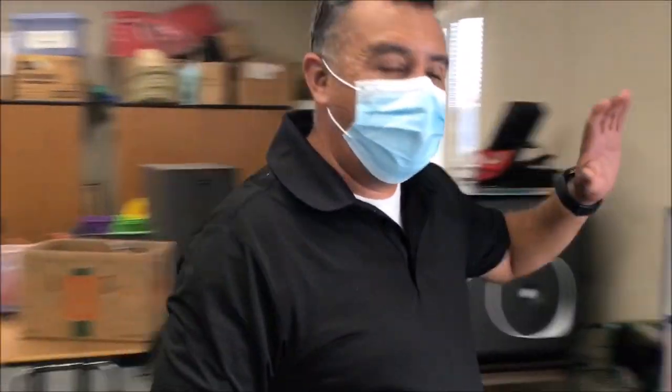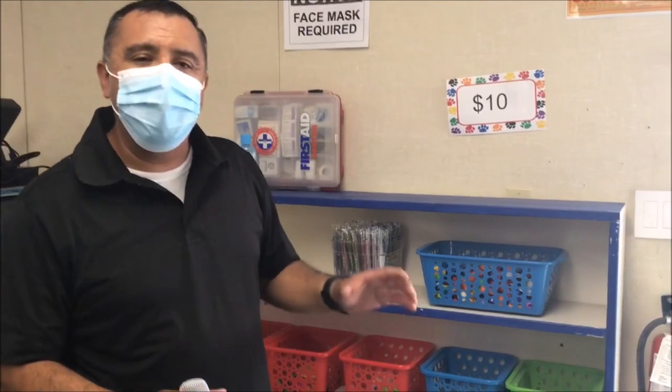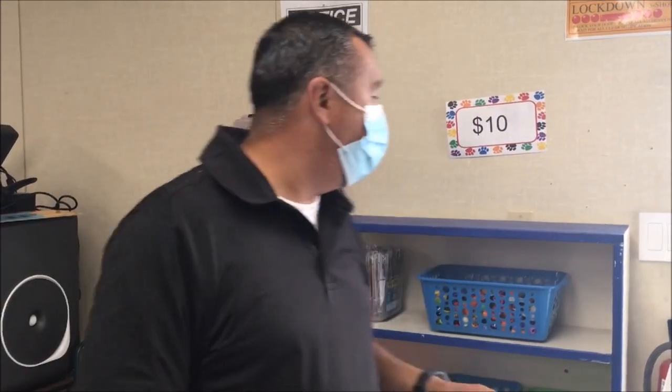Hey boys and girls. Welcome to the Baldwin store. Let me show you around the Baldwin store. Boys and girls, if you have 10 Baldwin Bucks, we have a special section for 10 Baldwin Bucks. You are only able to come to the Baldwin store if you have 10 or more Baldwin Bucks. If you don't have 10, boys and girls, just save for next week and you could come and purchase something.